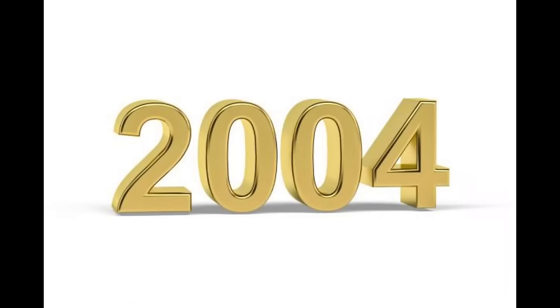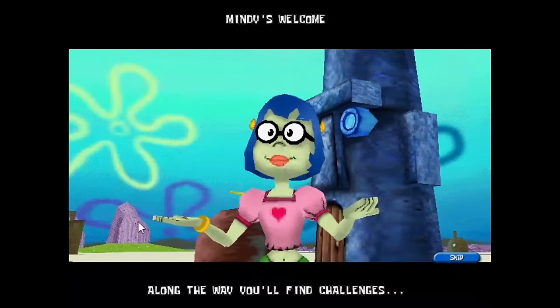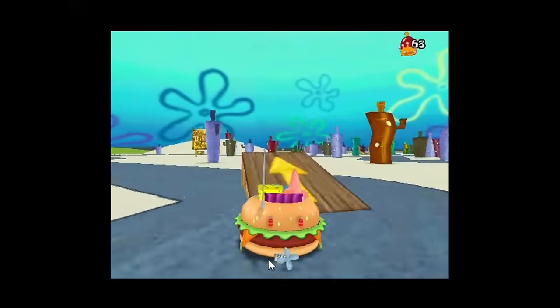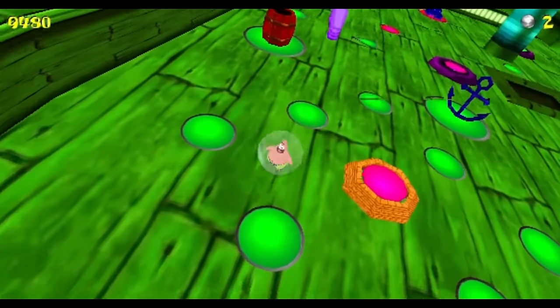This is 2004 — the year the SpongeBob SquarePants movie came out. With it came an influx of movie-based content. The SpongeBob 3D movie game came out this year along with 3D Pinball Panic, which we covered in previous videos. But let's check out some other movie stuff.